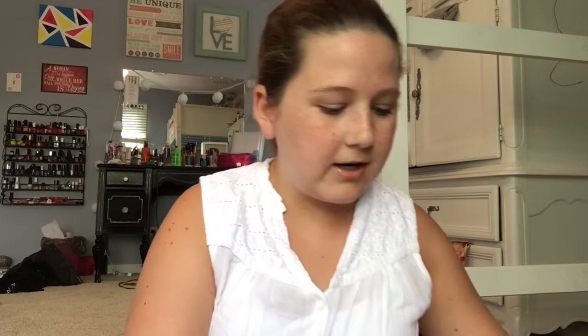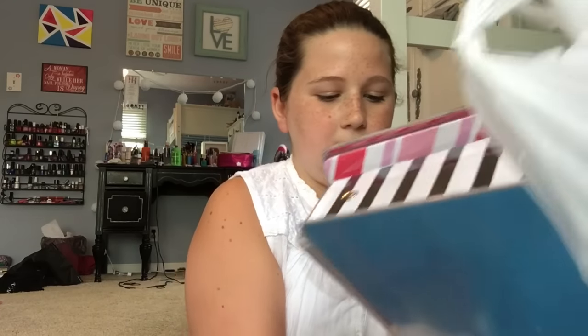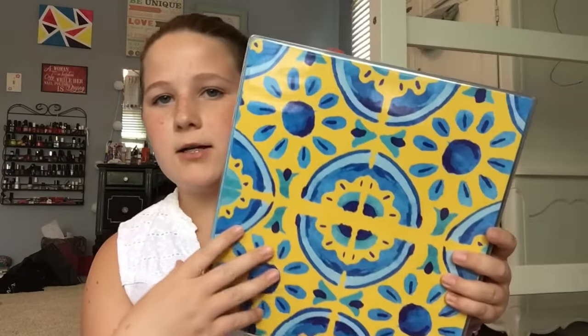This next bag is also from Office Max. I have three binders in here. Usually my mom doesn't let me get patterned binders because they're more expensive, but the plain ones at Office Max were about seven dollars and these patterned ones were only about six. So I got colorful ones. The first is a chevron pattern in different pinks — super cute. Next is a striped one with a pink stripe at the bottom. And the last one is yellow and blue with flower patterns — I really like this one. All three are one and a half inch binders.